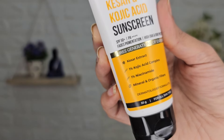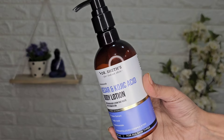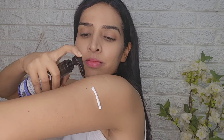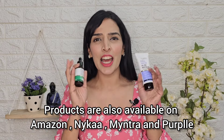I also use Dr. Shades Kesar and Kojic Acid Body Lotion, which has Kesar that helps to hydrate and soothe the skin, plus Kojic Acid and Niacinamide to reduce pigmentation and uneven patches. The texture is very good — non-sticky and fragrance free, so it feels very good without leaving any oily or greasy look. You can get all these amazing products on the Dr. Shades official website, as well as on Amazon and other websites. Use the code DeepTee20 to get 20% off. I have tagged all these products in this video so you can click on them and purchase.